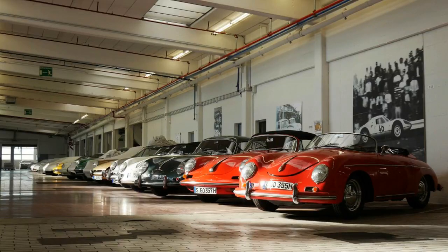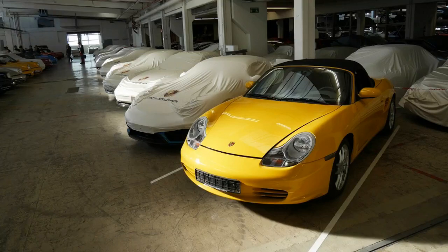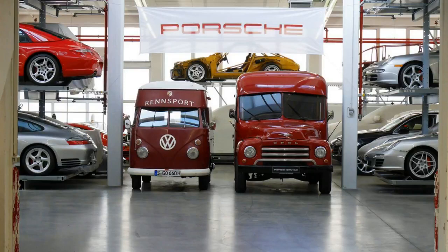For any car fan, making a trip to Germany at some point is a must — beyond seeing how fast you can go on the Autobahn. Each of the manufacturers have museums worth checking out. One is the Porsche Museum in Zuffenhausen.